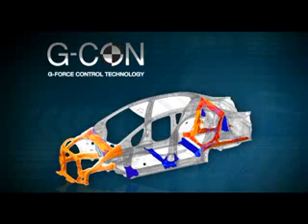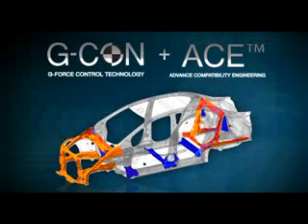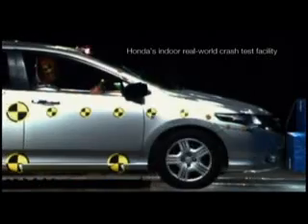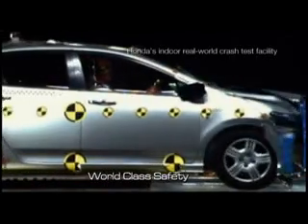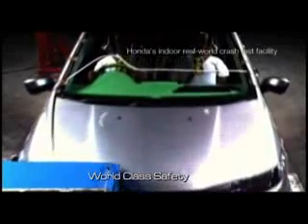Rancangan struktur rangka terdepan ACE, Advanced Compatibility Engineering, memberikan perlindungan menyeluruh pada kabin penumpang meskipun bertabrakan dengan kendaraan yang berbeda ukuran. New Honda City juga telah melalui uji tabrak menyeluruh di Real World Crash Test Facility Honda di Tochigi, Jepang, untuk memastikan perlindungan maksimal saat terjadi tabrakan dari segala arah.